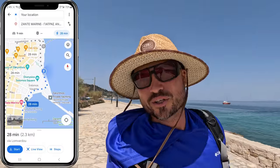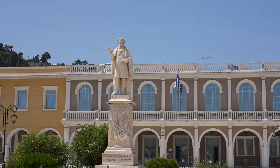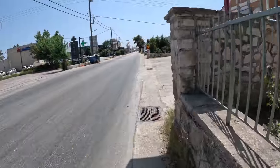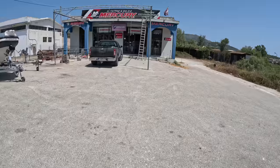Off to the marine supply store. According to Google Maps, it's about a 30-minute walk. The heat is actually okay right now — I'm in the sun but there's a little bit of a breeze. The marine store is a little bit outside of town, walking down some not-very-pedestrian roads, but just about there.